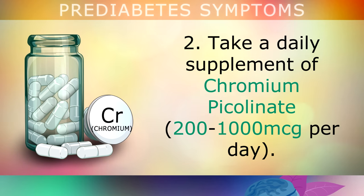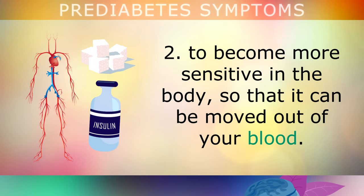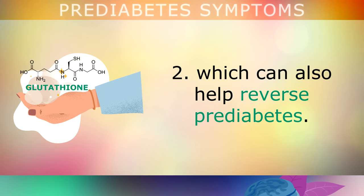Take a daily supplement of chromium picolinate at a dosage between 200–1000 micrograms per day. Chromium is a very special trace mineral which helps insulin and glucose to become more sensitive in your body, so that sugar can be moved out of your blood to reverse the condition. It also helps your liver to produce glutathione — the master antioxidant — which can also help to reverse prediabetes.